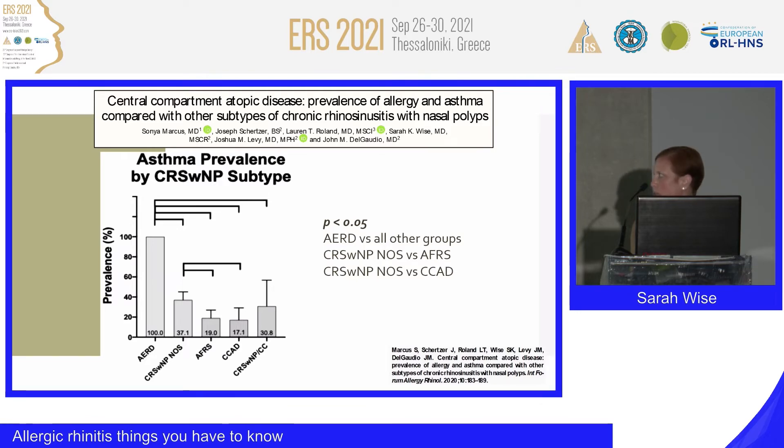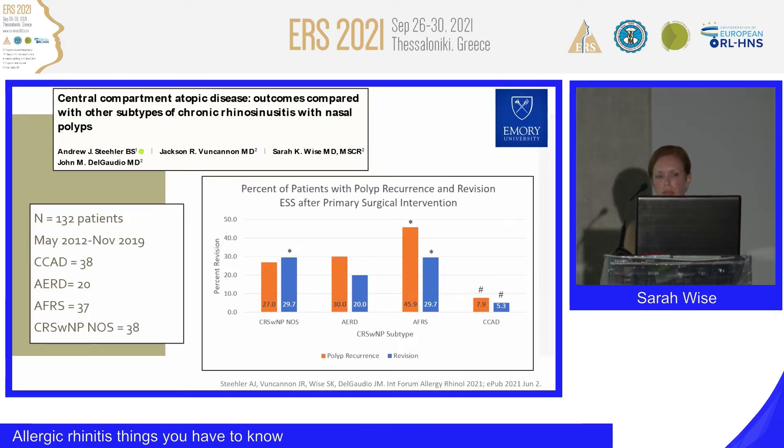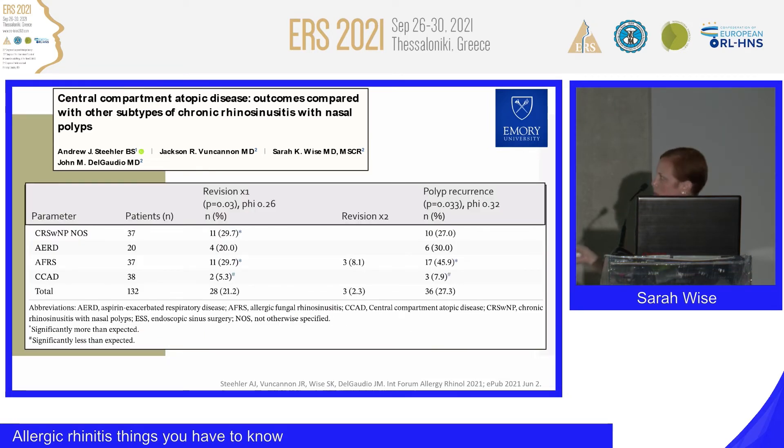Finally, what are the outcomes of intervention in central compartment atopic disease? We looked at four groups recently: CRS with nasal polyps not otherwise specified, AERD, allergic fungal rhinosinusitis, and CCAD. We evaluated polyp recurrence and need for revision surgery, and found that our CCAD group had significantly lower polyp recurrence as well as need for surgery compared to the other groups.